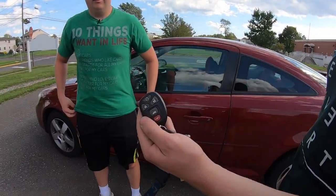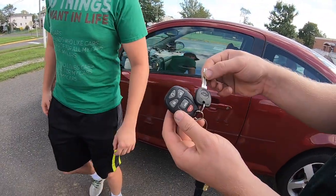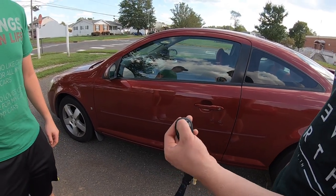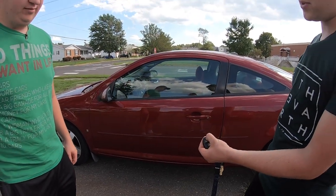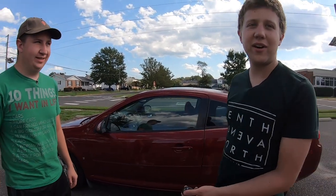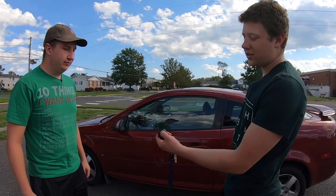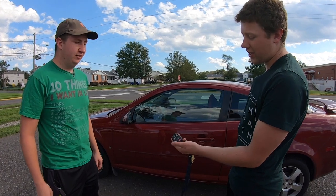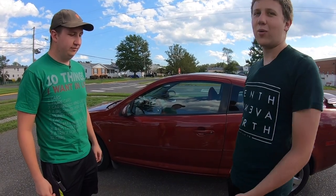A couple more features on the Cobalt — the key fob. This car has the very rare option of remote start. I'll hit the lock button and then hold the start button for about three seconds — check that out. I can get my car warmed up in the wintertime, and then shut it off just by hitting the remote start button again. I can also lock, unlock, open my trunk, and sound the horn.